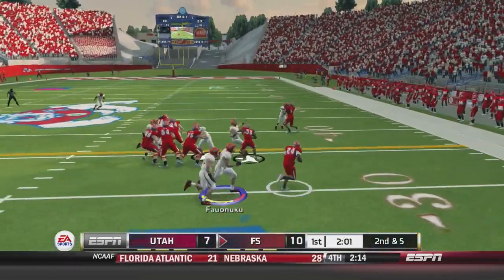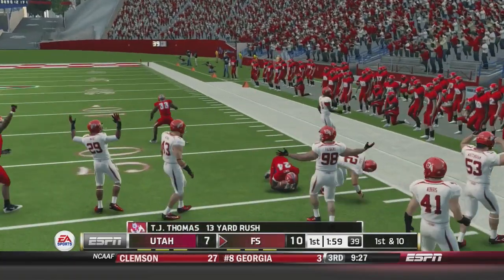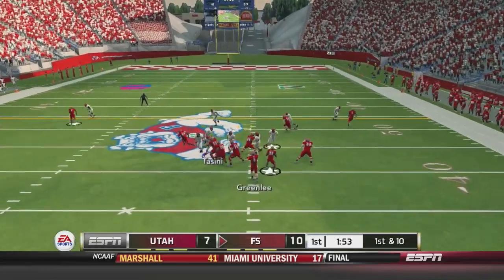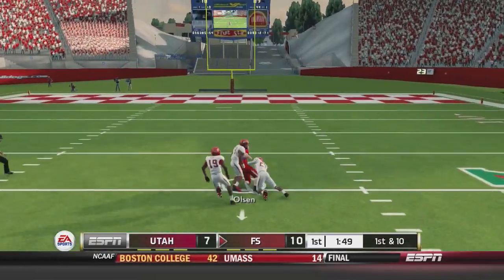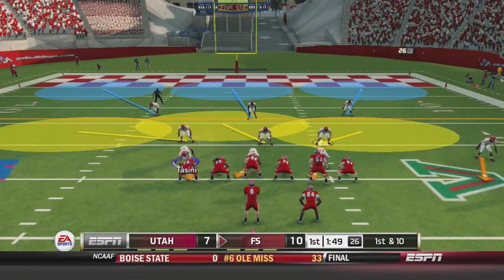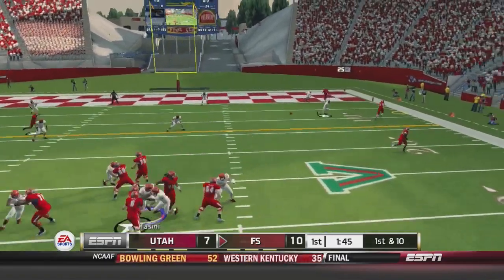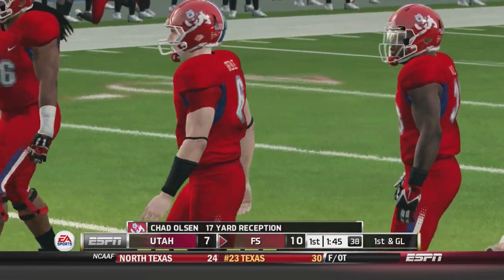Back on defense, second and five. Thomas gets the handoff to the outside and is tackled at about the 44. Greenlee back to throw, throws to Olsen who's got a lot of space all the way inside the 25. Greenlee will fake it to Waller, throws, and it's caught by Chad Olsen again.